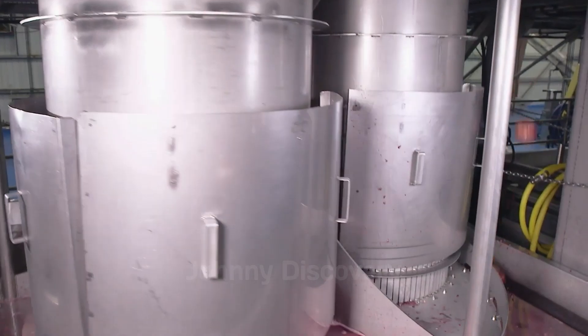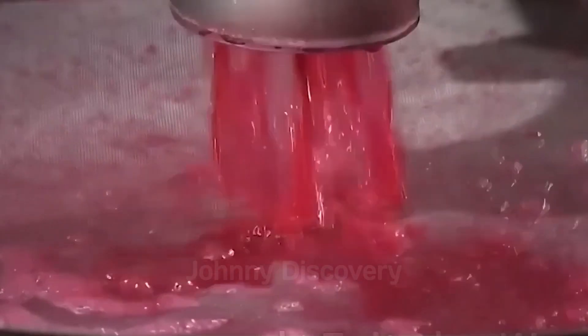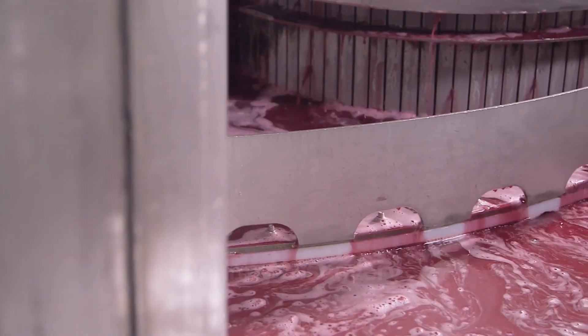In the juice production area, the seeds are crushed to extract the delicious juice. Did you know that pomegranate juice is not only flavorful but also packed with antioxidants?